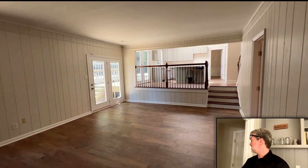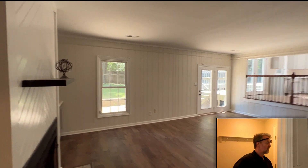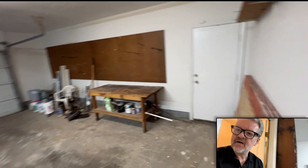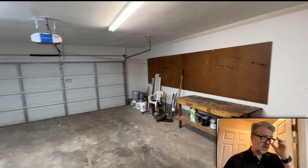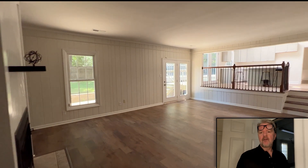Off of the family room there's just a little keeping room with a coat hanger. It opens up into the garage — a side-entry garage — with access to the backyard. Looks really nice. Garage door is good, opener looks good. Got a workbench area there.